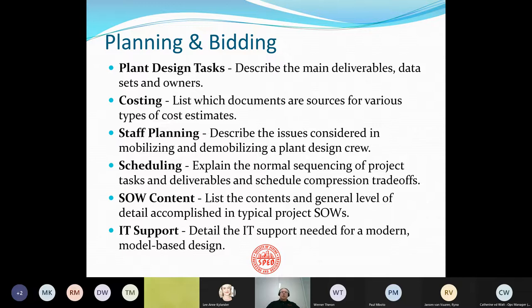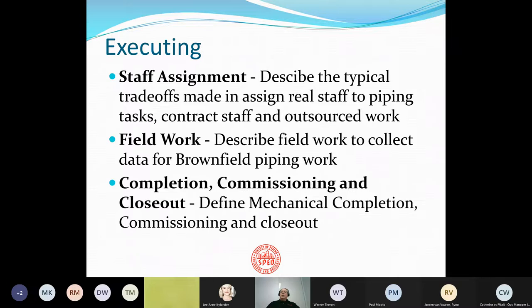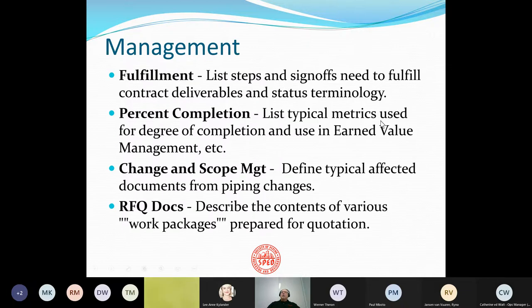In the execution area, we look at staff assignment — that's staffing a project — field work, completion, commissioning, and closeout. And in the management area, we look at fulfillment of contracts, percent completion estimates, change in scope management, and RFQ documentation that you might see in work packages. I don't have time to go into all these requirements because I want to hit the impact of a high-value engineering center on all these assumed and certified skills.